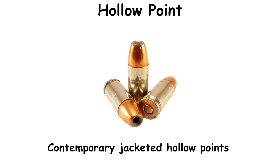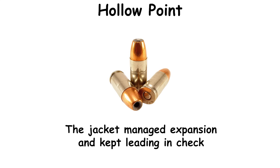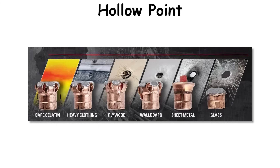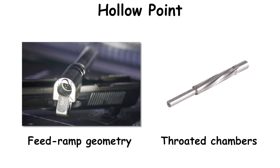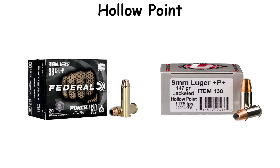Contemporary jacketed hollow points emerged through the 20th century as smokeless powder pressures rose and handguns became standard sidearms. The jacket managed expansion and kept leading in check. More modern polymer-tipped variants retain a cavity beneath the insert. Modern development chases consistency through the FBI protocol — bare gel, heavy clothing, wallboard, steel, glass, and plywood — each demanding reliable upset without premature breakup. Feed ramp geometry and throated chambers in current pistols markedly improve JHP reliability, and many loads are tuned within +P envelopes to meet barrier targets.